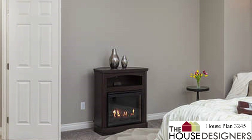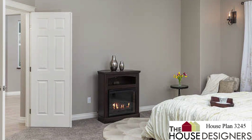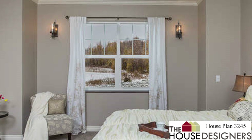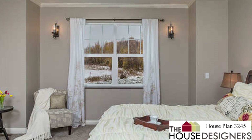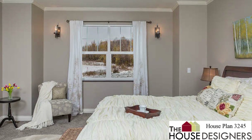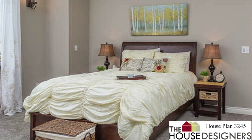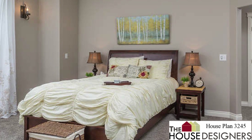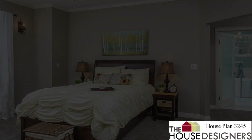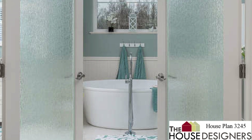The secluded master suite connects through the nook with elegant French doors and provides a fantastic place to unwind. It's the master bath that makes the suite unforgettable.